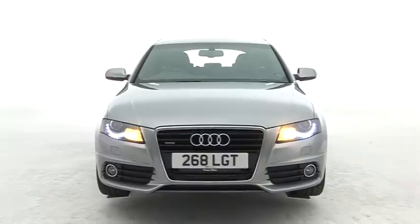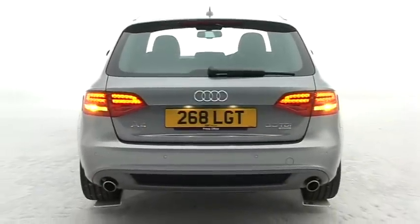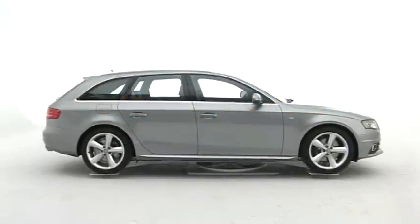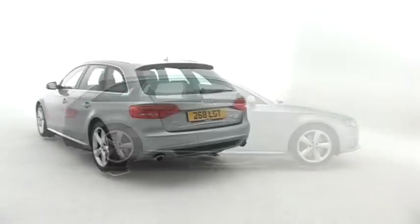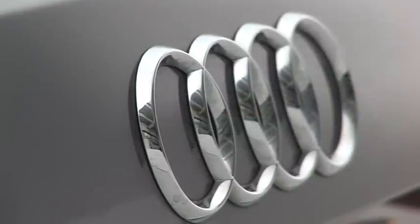Looking at the JD Power customer satisfaction survey, it seems Audi could do with impressing owners of the A4 a little more. It came second to bottom in its class, while the brand overall only just made it into the top ten.